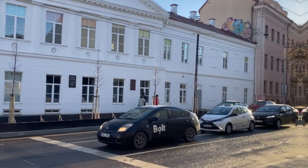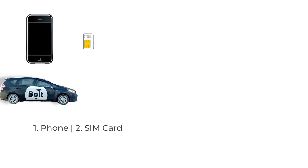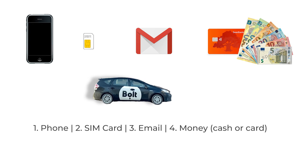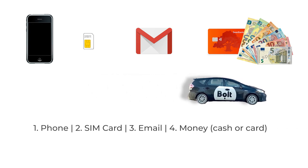So to get started, you'll need four things: a smartphone, a valid and functioning SIM card with data installed, an email address, and money. As I mentioned in a previous video, getting a prepaid SIM card in Lithuania is extremely cheap and easy and simpler than in other countries.